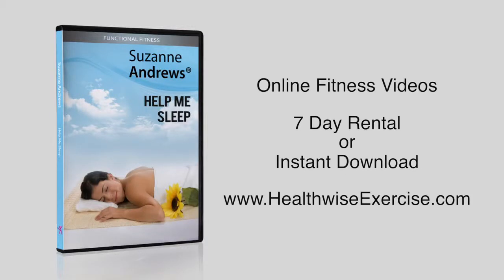More information and resources are available at www.healthwiseexercise.com. With today's Help Me Sleep Functional Fitness Program, you'll learn techniques to help you sleep better.